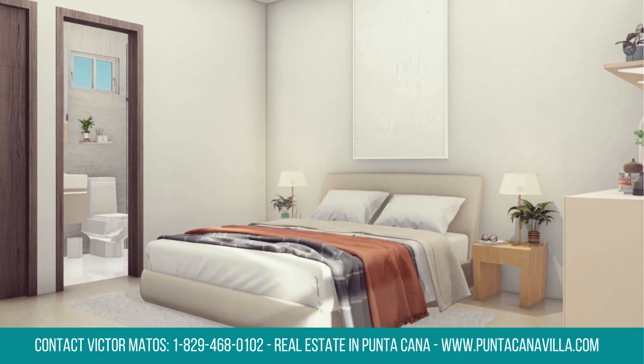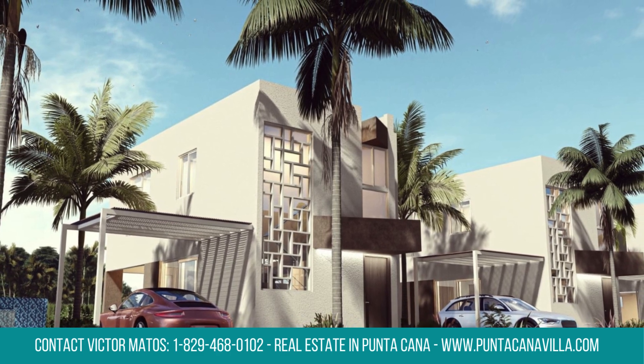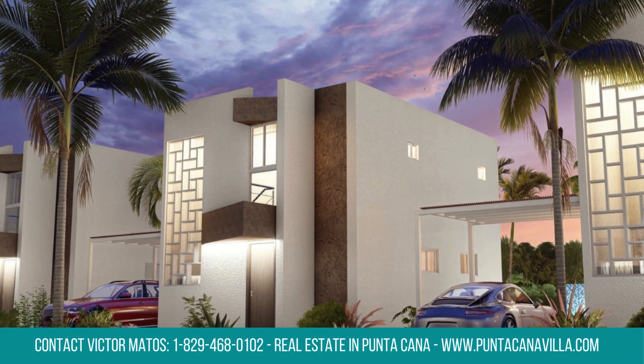Unwind poolside at the community swimming pool, offering a refreshing escape and a perfect spot for socializing. From convenience to community amenities, your dream home awaits.